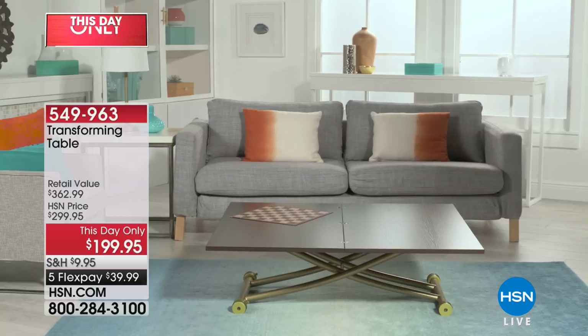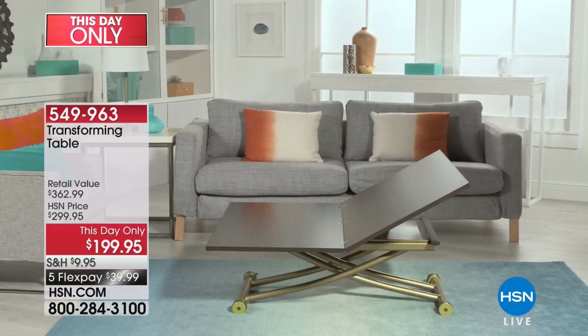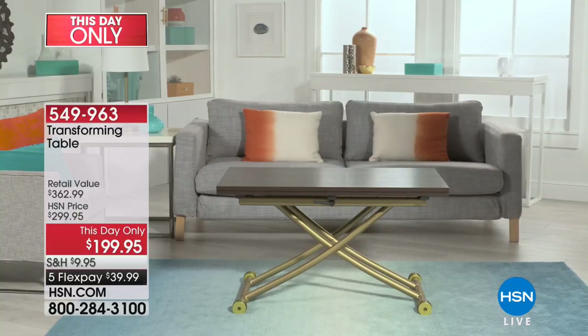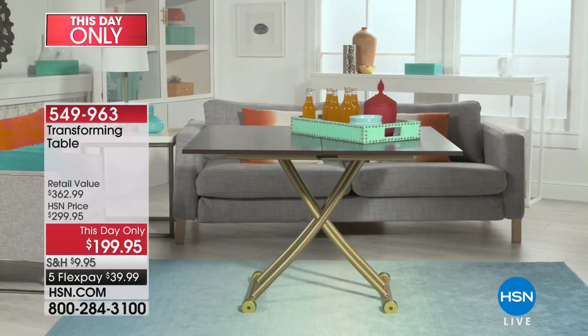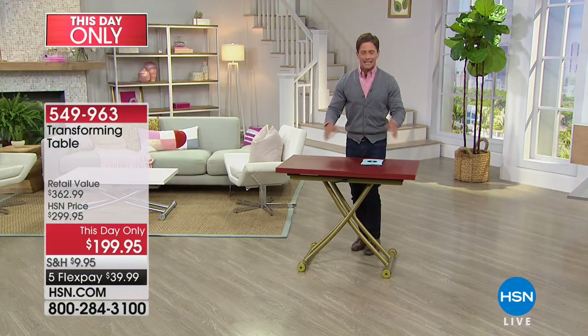This is the one-of-a-kind transforming X table — a gorgeous, beautiful table that opens up and transforms however you need it. Use it to store, use it as a dining room table, hoist it up, put chairs around it, host card games or extra guests, then revolve it down and use it as a coffee table — a place to sit, relax, and eat at the sofa.